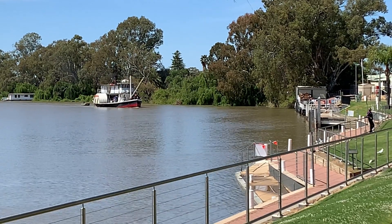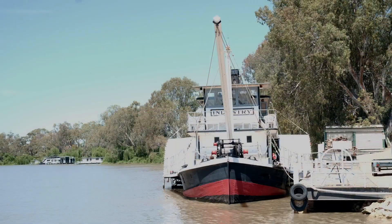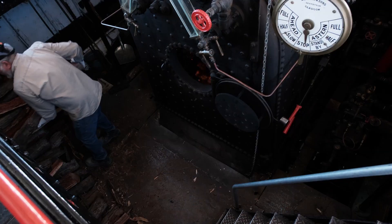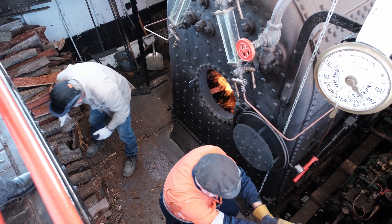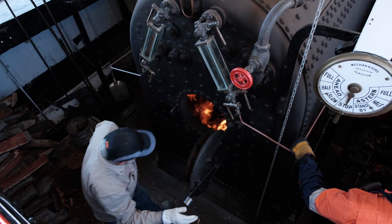We arrived in Wrenmark to find that the Industry paddle steamer was going to make a short trip on the Murray River. It normally only operates on the first Sunday of each month, with occasional extra trips in school and public holidays. We bought our tickets and had just enough time to book into the caravan park and unhitch our van.